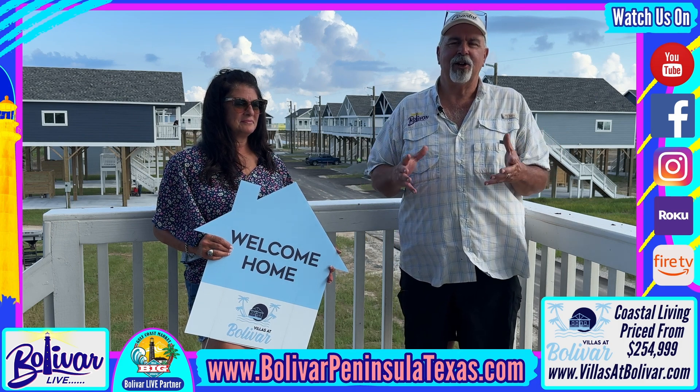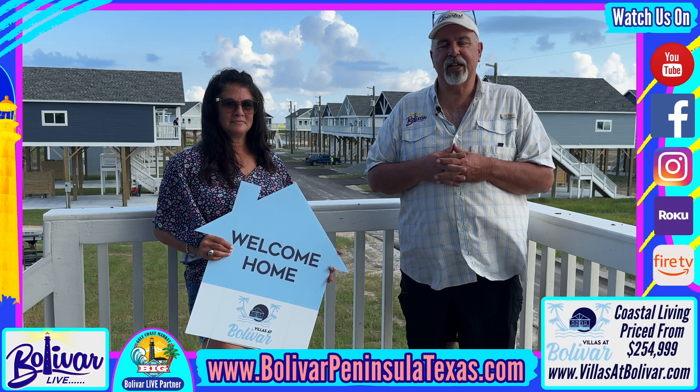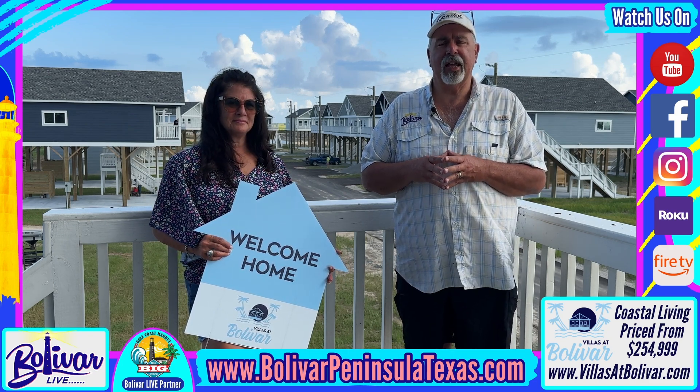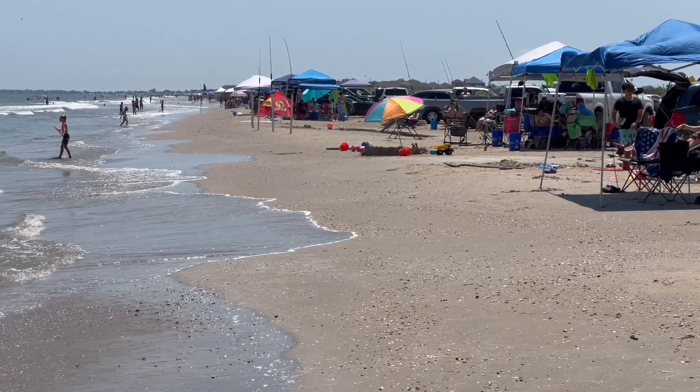Glad to hear the closings have started. There's a lot of talk around town about new people coming in. The closings have started and the best place is Bolivar. Until next time, I'm David with Bolivar Live — y'all have a great day, great week, come see us, God bless and bye bye.